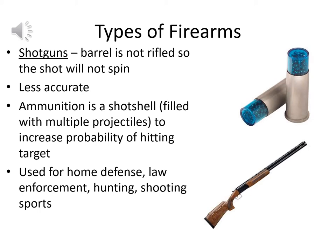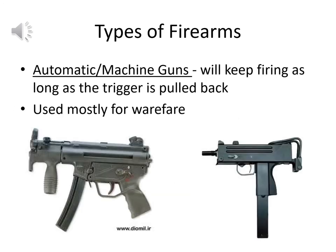Going back to early firearms based on cannons, shotguns still have a smooth barrel — not rifled — so the shot doesn't spin, making them less accurate than rifled firearms. The ammunition is a shot shell filled with multiple projectiles, small BB-type balls, which increases the probability of hitting a target. Shotguns are still used for home defense, law enforcement, hunting such as birdshot applications, and shooting sports.